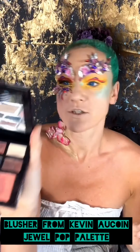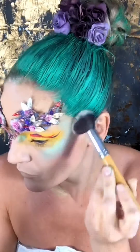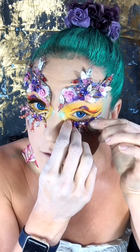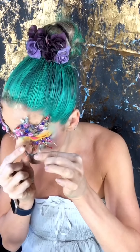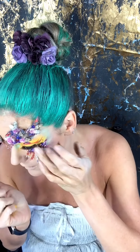For the blush I'm using Kevin Aucoin blusher from the Jewel Puff palette — it's a spring-inspired look, very flowery, fun, and colorful. My lashes are customized, and I'll be applying them on the bottom as well. These are Eldore lashes. I let the eyelash glue dry for at least 30 to 60 seconds until it's fully sticky.